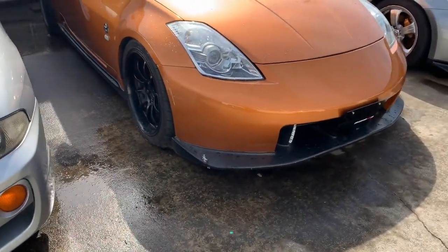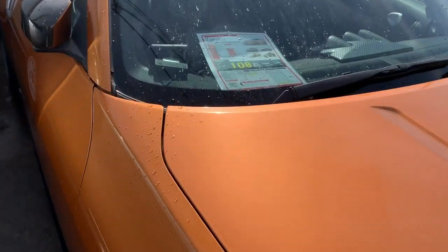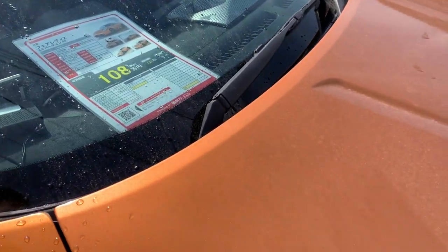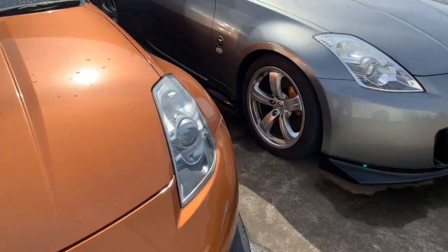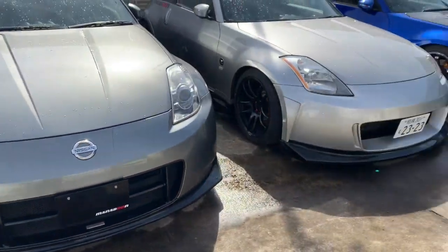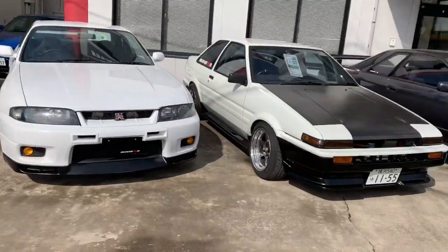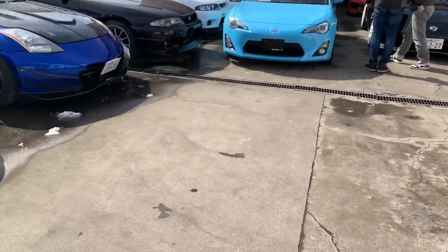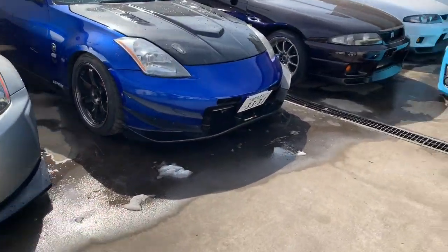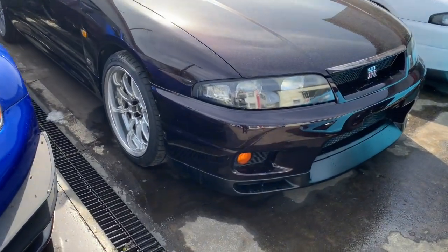Over here we have a number of Fairlady Zs. This one has 143,000 kilometers on it and is being offered for around 10,000 US dollars. There are quite a few Fairlady Zs here. Let's move on.